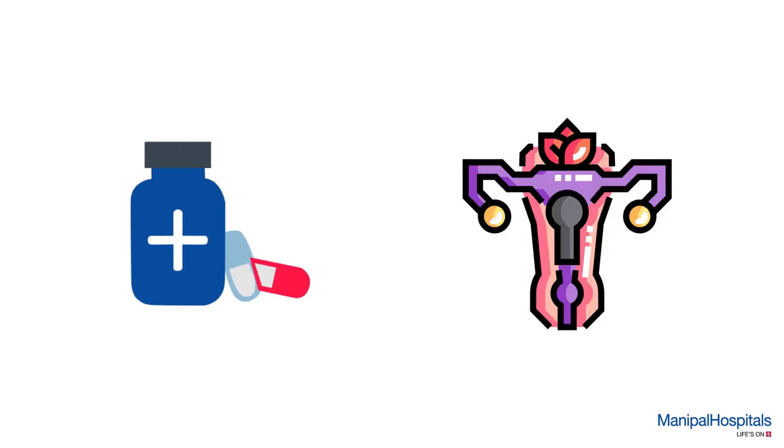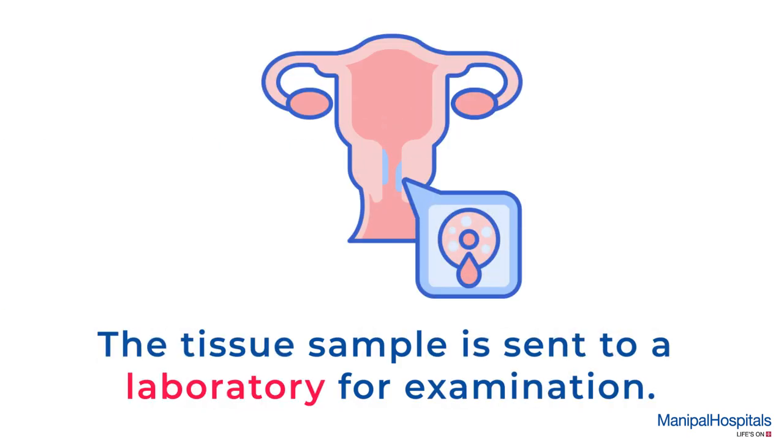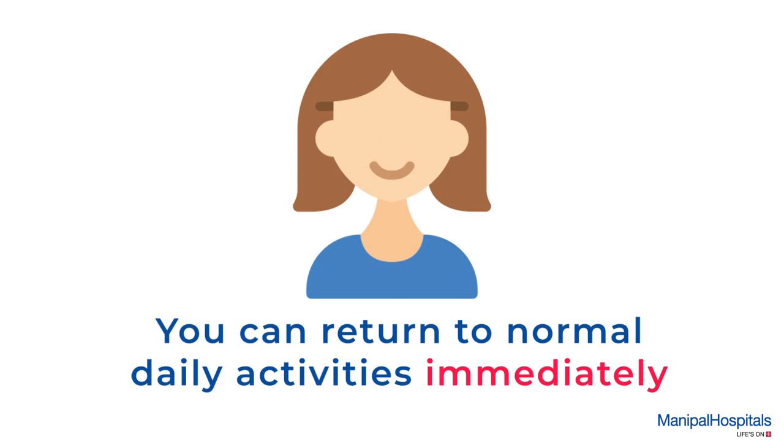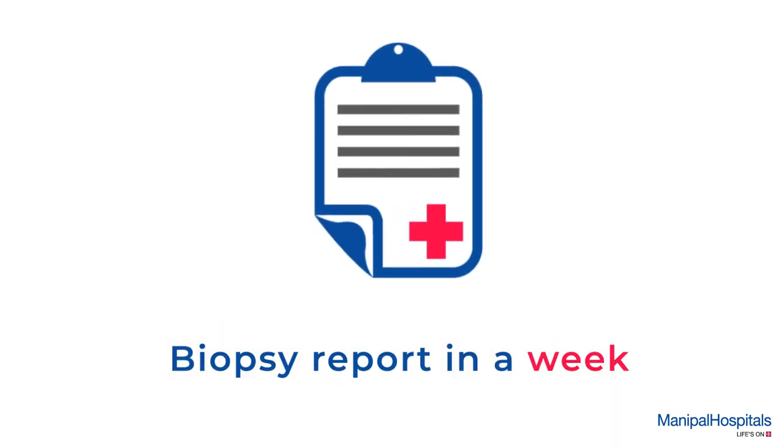A biopsy may be performed, and the tissue sample is sent to a laboratory for examination. You may experience slight vaginal bleeding after the colposcopy. In most cases, you can return to normal daily activities immediately after the procedure, and you will receive the biopsy report within a week.